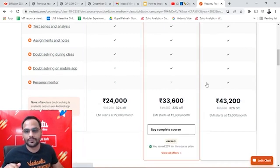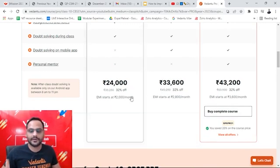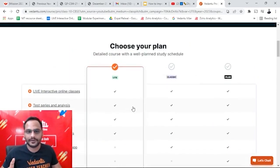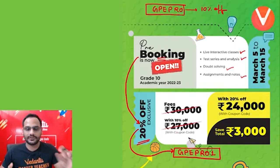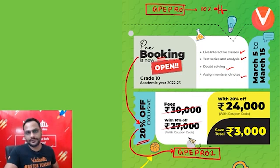Apply GPE PRO 1 and you'll be getting 20% off. This is the pre-booking for grade 10th. Very important — do it up to 15th March.